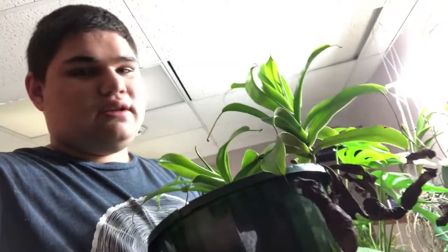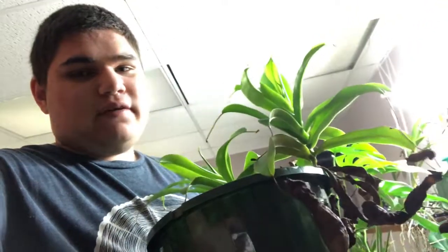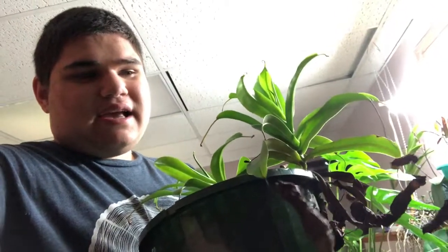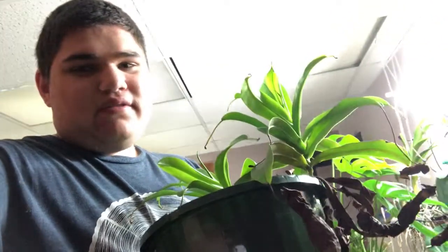Here's another plant — this is a plant that really sparked my interest in carnivorous plants. It's called the Nepenthes ventricosa, native to the Philippines, and I got this one at Lowe's a few years ago.